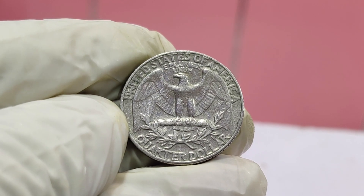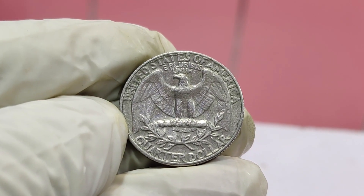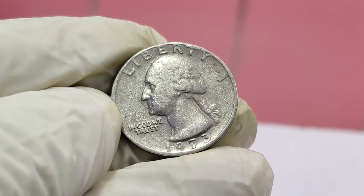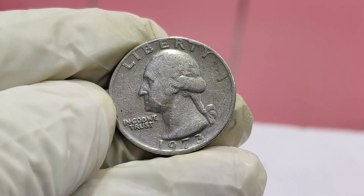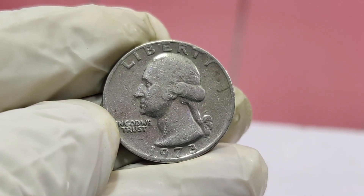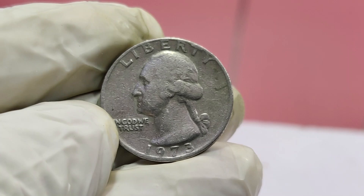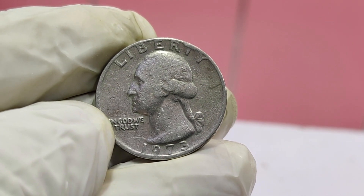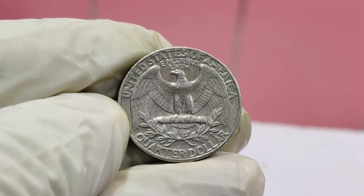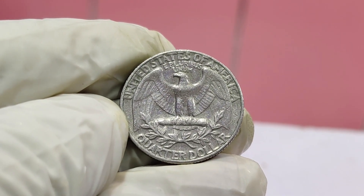It's a perfect example of how a small piece of change can turn into a huge investment. So the next time you come across an old coin, take a closer look — you might just be holding a hidden treasure. And if you're into coin collecting, remember to keep an eye out for error coins. They could be worth a fortune. If you enjoyed this video, don't forget to like, subscribe, and hit that notification bell.